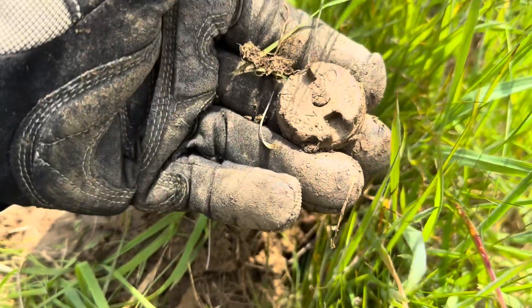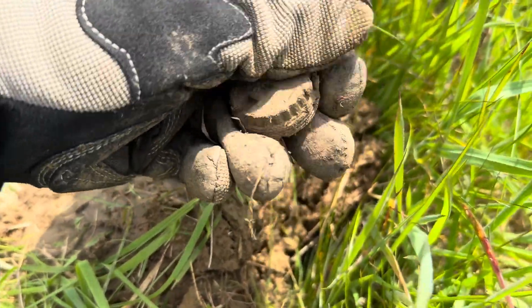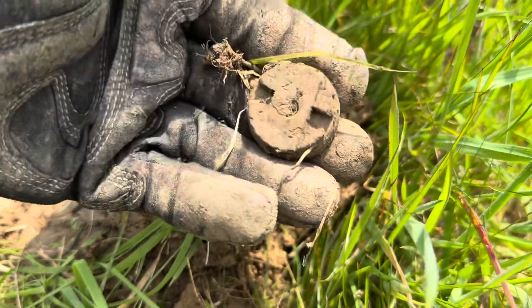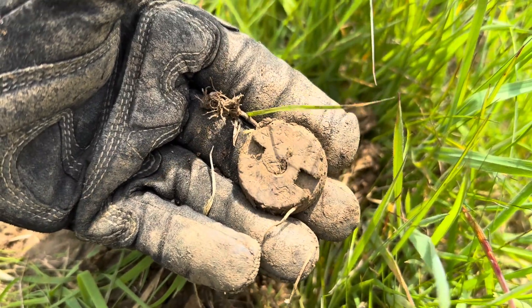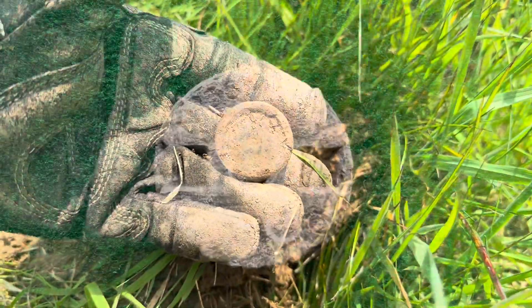There you go - that's another Mills bomb base, actually a better one to get the numbers off. I'll probably do a picture of this one so you can see all those numbers. Anyway, nice World War II find.